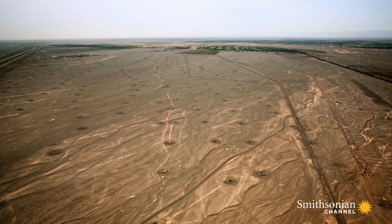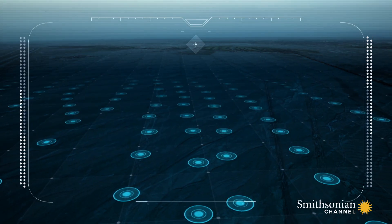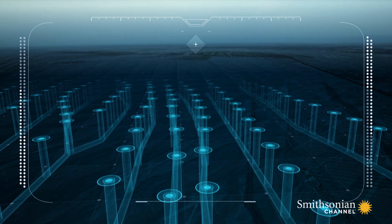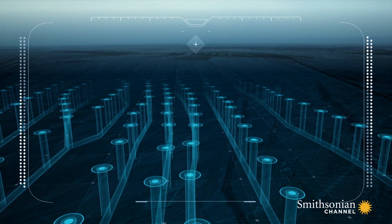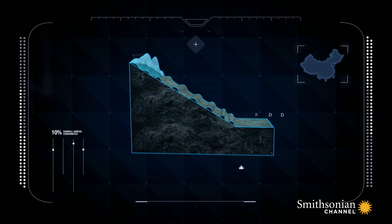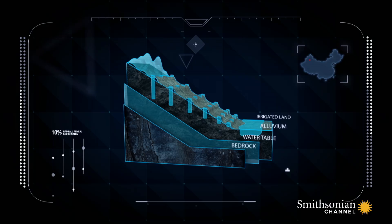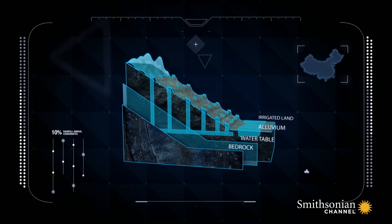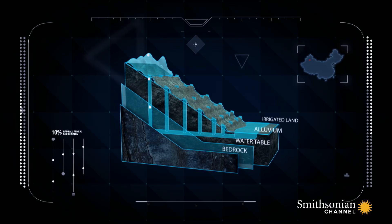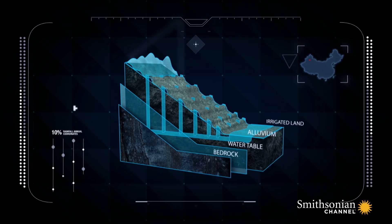Those mounds are actually wells that lead to an ancient irrigation system called the Karez. Beneath the surface, more than a thousand vertical wells stretch down to canals. Using gravity, the canals carry water from the rain-soaked mountains to the desert. The underground canals prevent the water from evaporating, while the wells give people access to the water.